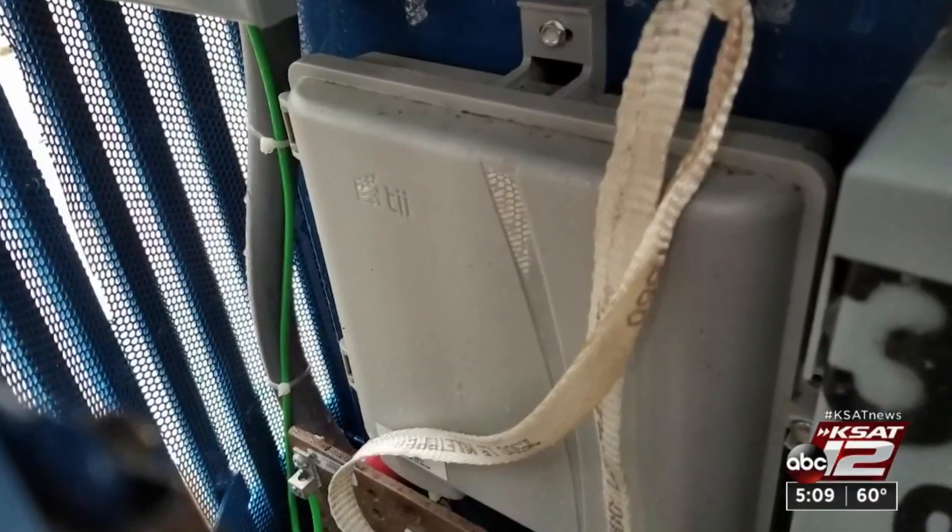They need to install nodes — thousands of them across the city of San Antonio. They also need to install miles and miles of fiber to each one of these network nodes.